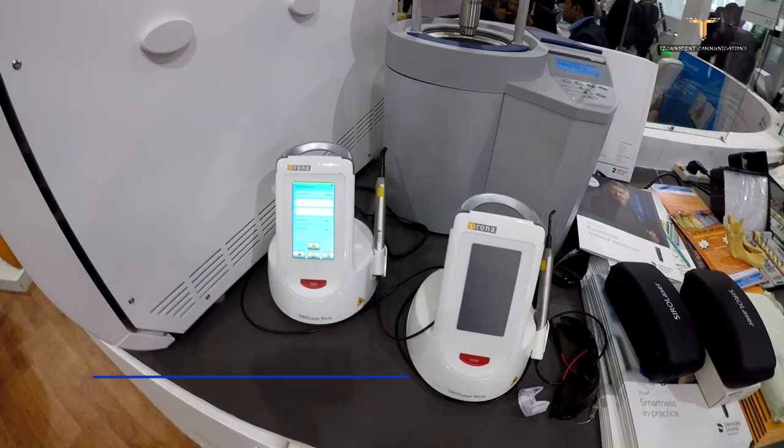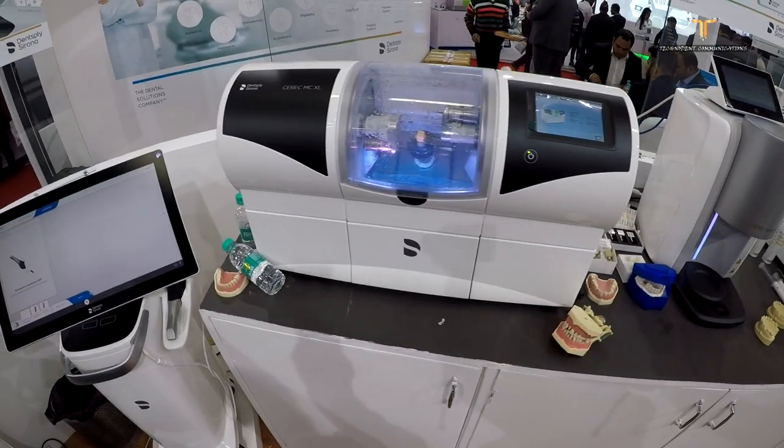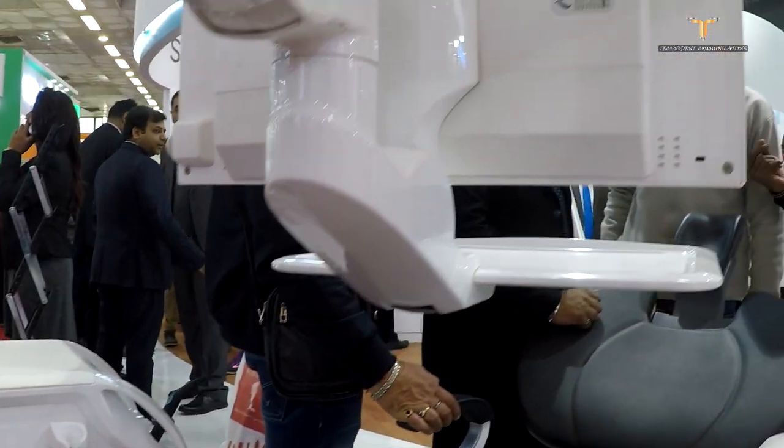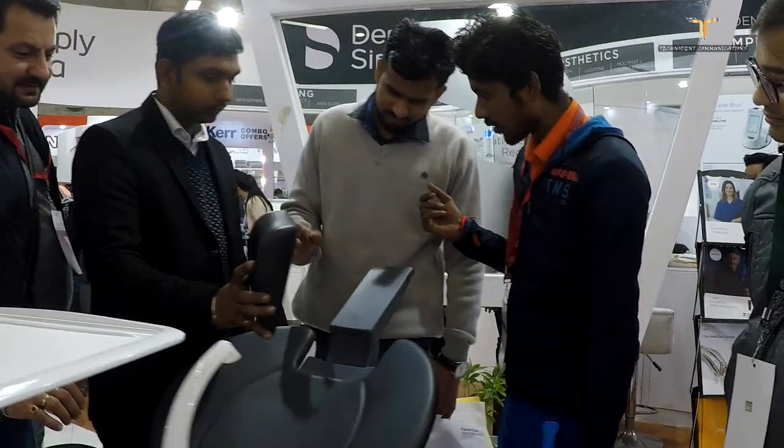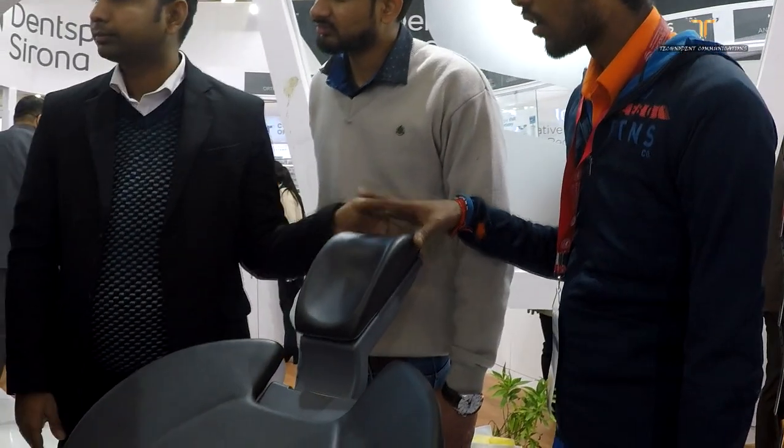We are here at Expo Dent India International, one of the biggest events in the dental fraternity when it comes to trade shows. Innovation at its best — you can see at the booth the most versatile treatment center, Sanus, available here. We also have CEREC, which is the world's fastest scanner and one of the best machines available. At Dead Press Rona, we don't only sell — we also take the opportunity and responsibility to educate our customers on developments happening in the dental fraternity.